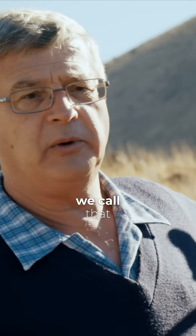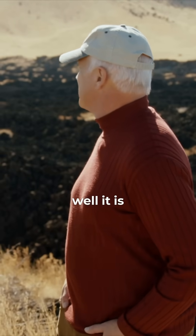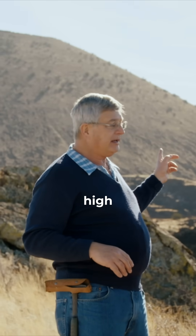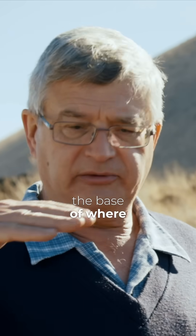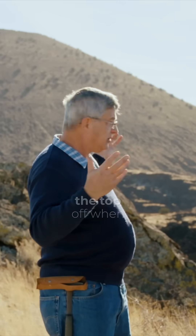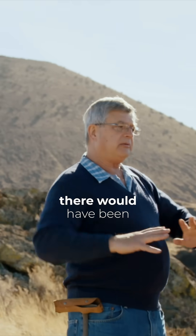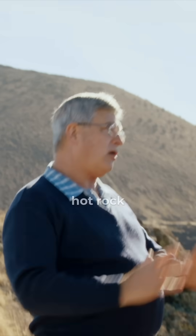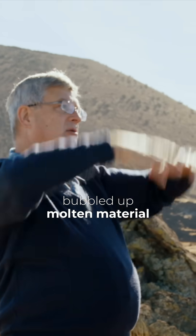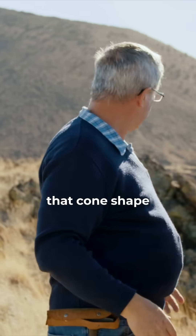The little one behind us here, we call that a cinder cone volcano. That one's about 900 feet high. Mount St. Helens is about 8,000 feet high, and it blew the top off in the 1980 eruption. With this one, there would have been cinders blown up — hot rock bubbled up as molten material, cooled in the air, then dropped down and gradually built that cone shape.